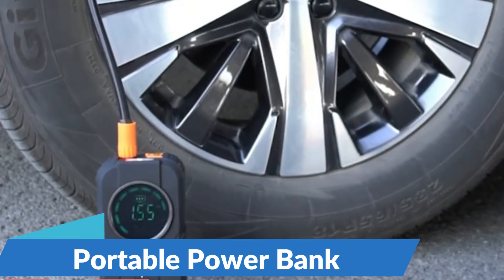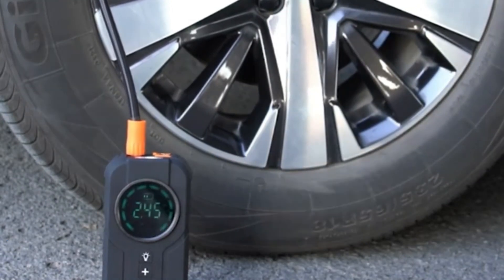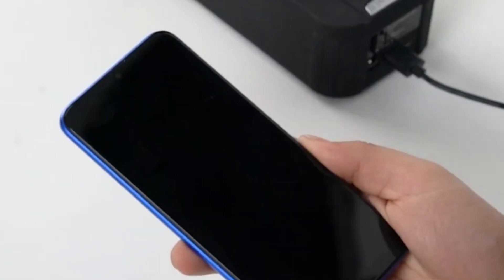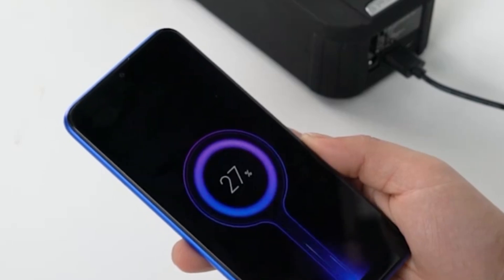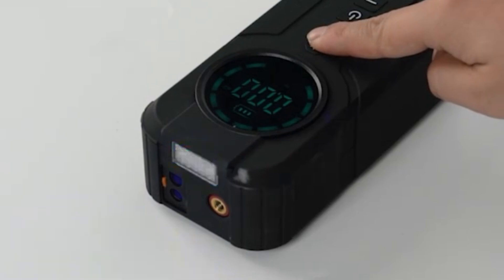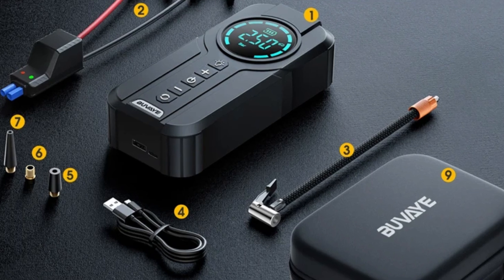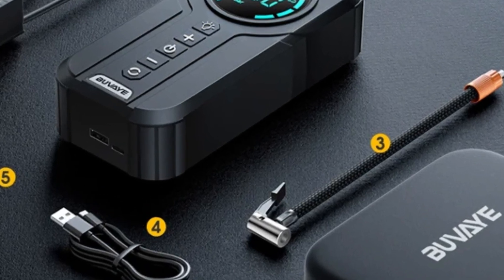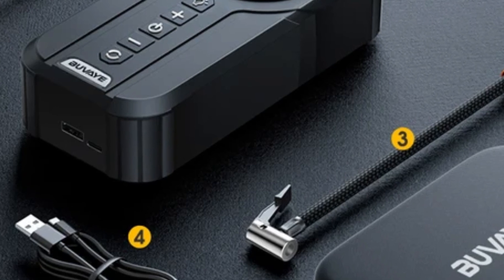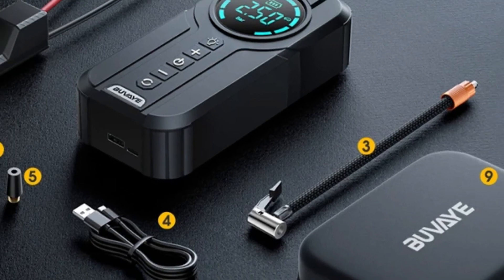Portable Power Bank: Running out of battery on your smartphone or other electronic devices is a thing of the past. The power bank function ensures that you stay connected and powered up wherever you go, with fast charging capabilities and multiple USB ports — whether you're on a road trip or camping adventure. Convenient lighting: navigating car troubles in the dark can be daunting, but with the built-in lighting feature, you'll have illumination whenever you need it.